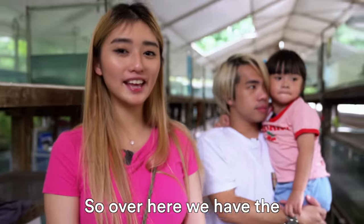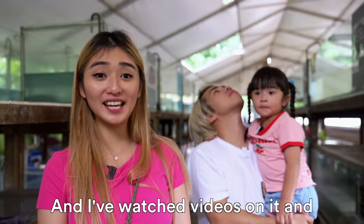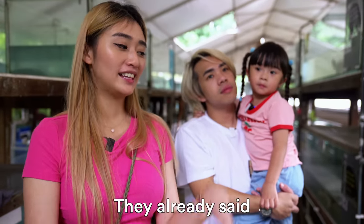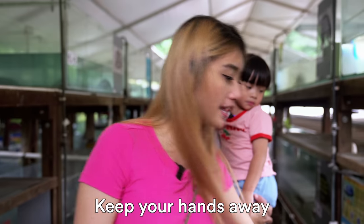Over here we have the alligator snapping turtle and I've watched videos on it — these guys are ferocious when they bite. They already said: Danger! We bite, keep your hands away.